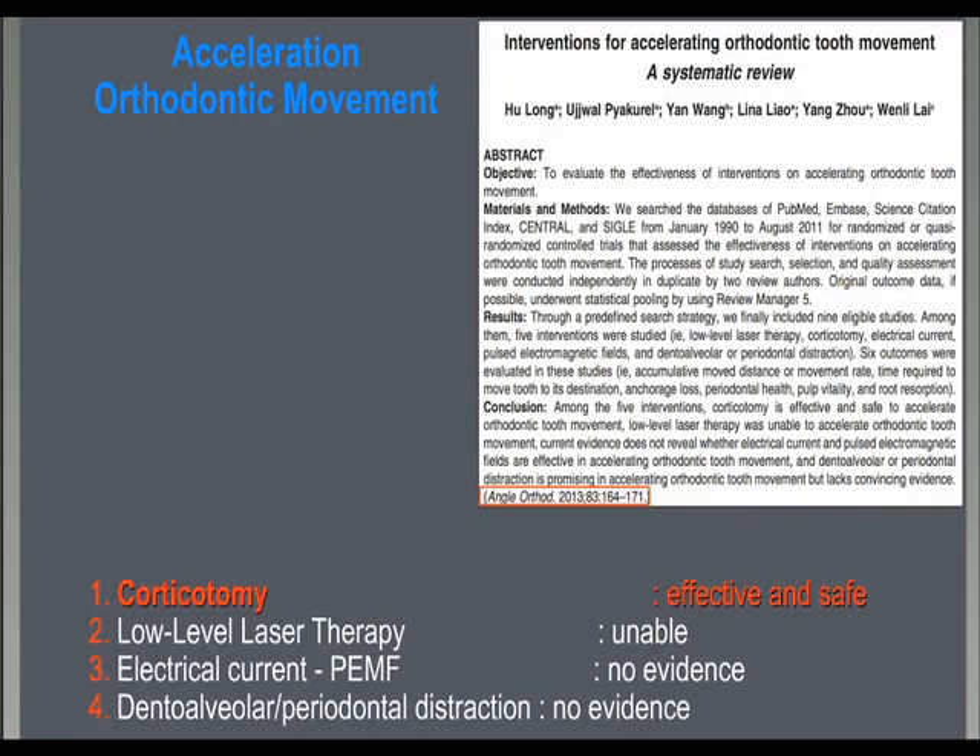In fact, in a recent systematic review, Long and co-workers have shown that corticotomies are today the only safe and effective method to accelerate tooth movement.